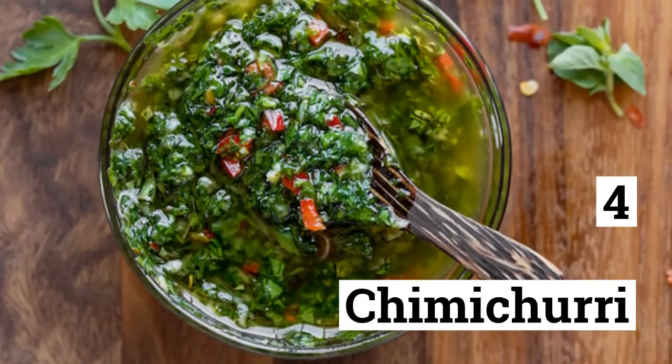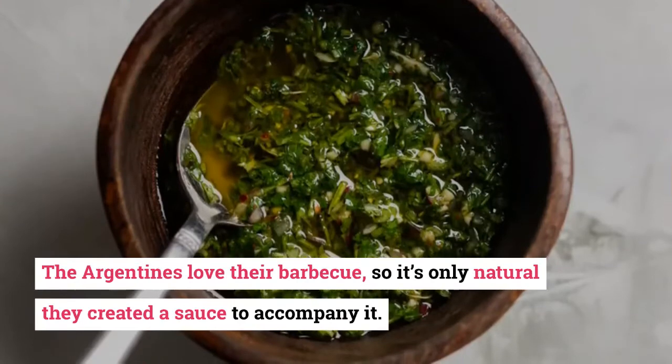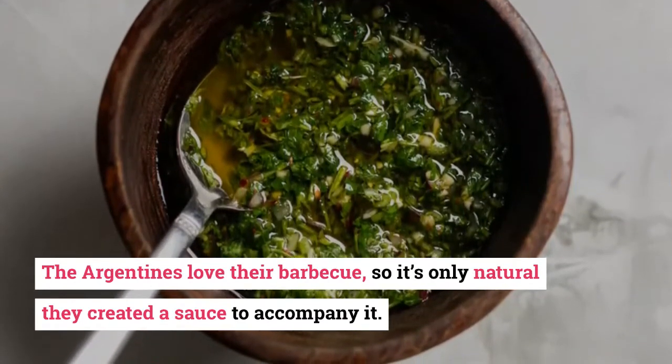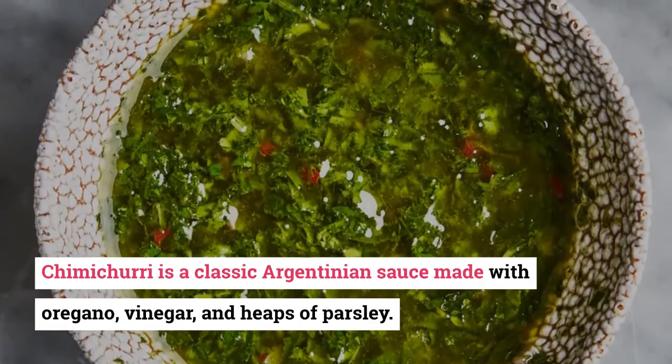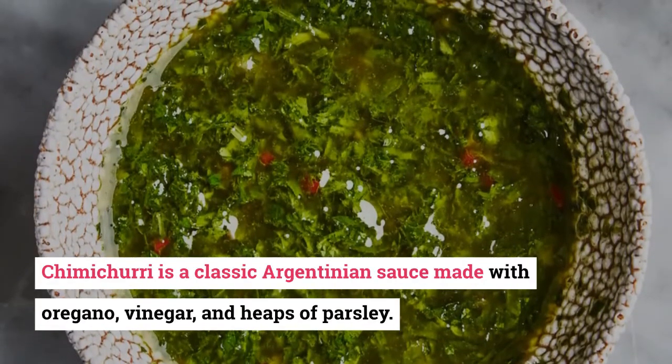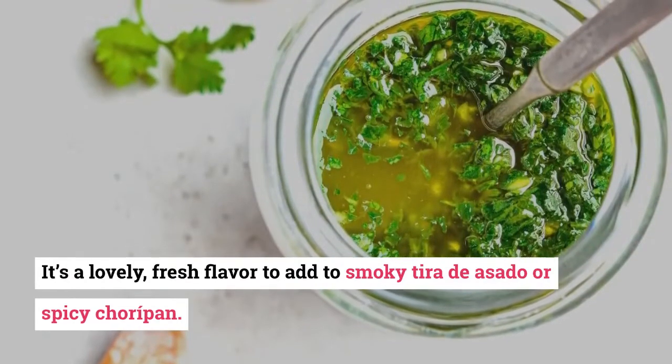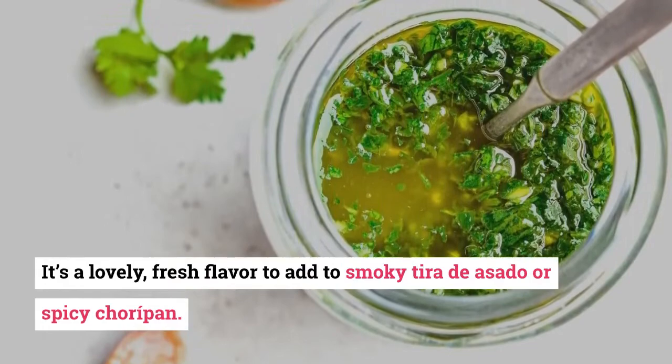4. Chimichurri. The Argentines love their barbecue, so it's only natural they created a sauce to accompany it. Chimichurri is a classic Argentinian sauce made with oregano, vinegar, and heaps of parsley. It's a lovely, fresh flavor to add to smoky tira de asado or spicy choripan.